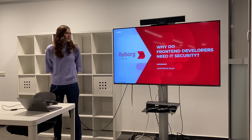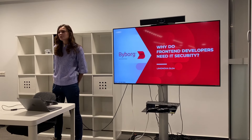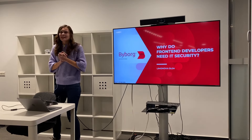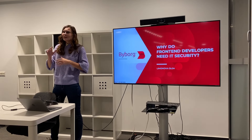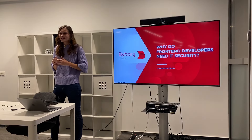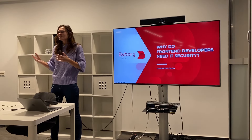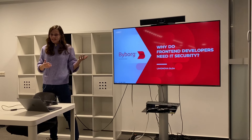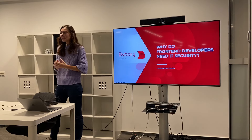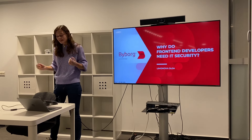Today we will talk about why front-end developers need IT security. For true, this topic is kindly rare because my content is mostly for back-end developers and of course full-stack. So if you have ambitions to be full-stack developers it will be more useful for you, but still it's interesting.